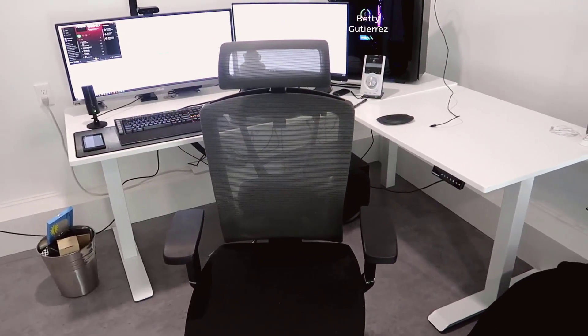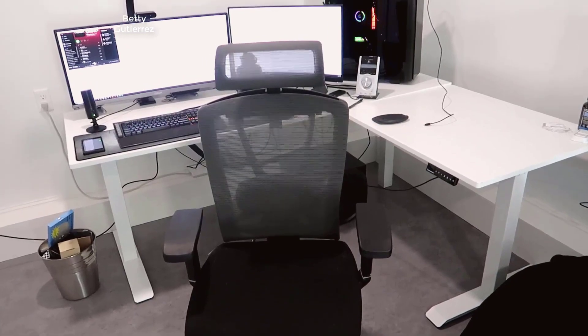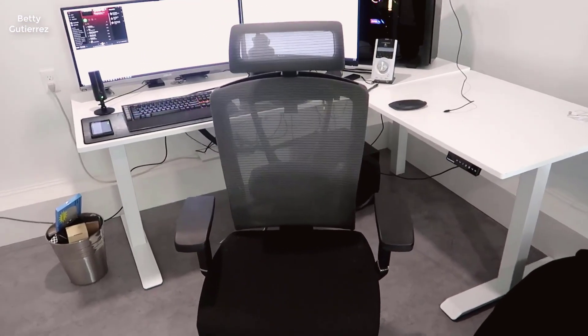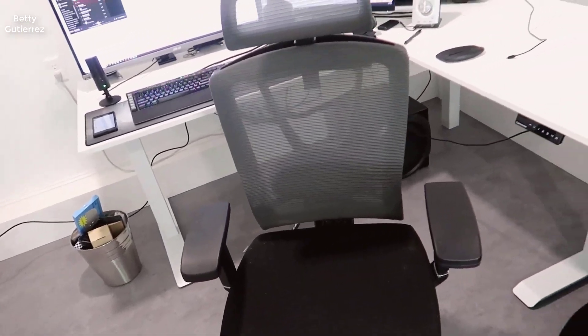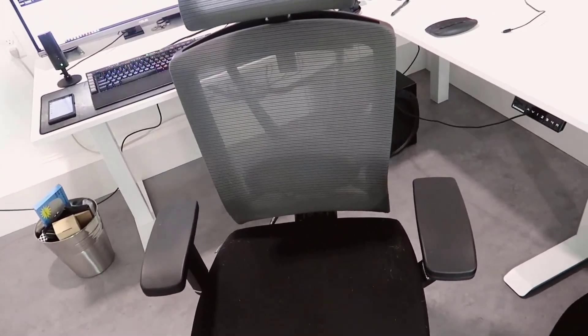I'll go through some details on my overall thoughts of the chair and talk about its functionality so you can decide from there. I've owned this now for going on probably about two to three years. It has taken a little bit of wear and tear, but nothing major.